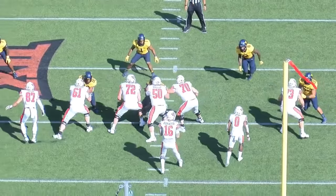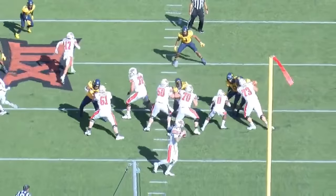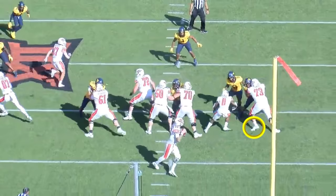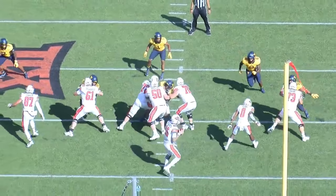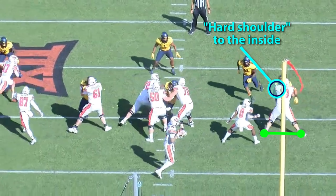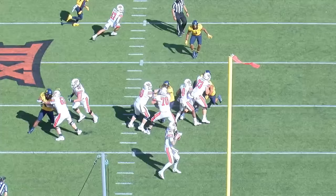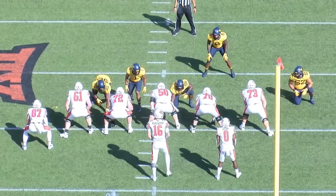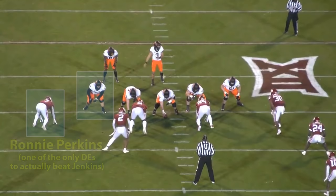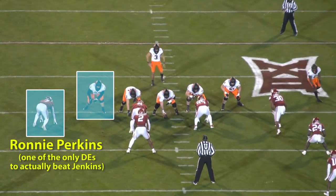A power step — I'll use the play against West Virginia as an example because you get a really good view of it — is when the offensive lineman is catching that rusher trying the inside counter, and you unlock the inside hip and lift the foot to let the pass rusher carry you inside with his momentum, and with that momentum you step flat 90 degrees to the inside. You don't step forward, you don't step backwards, you step straight sideways. This 90-degree step creates what's called a hard shoulder for the pass rusher to get through on the inside because you basically wall him off. Combined with Jenkins just being a strong dude holding on for dear life by grabbing your chest pads, it's extremely hard to get around him from this spot. Jenkins almost never makes it easy to win against him on inside counters.